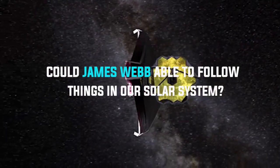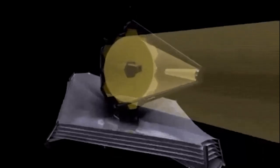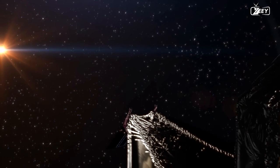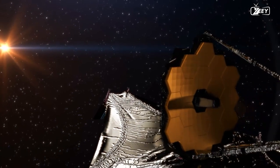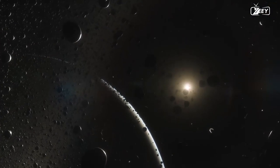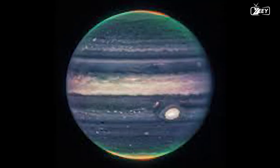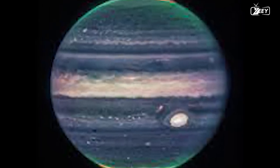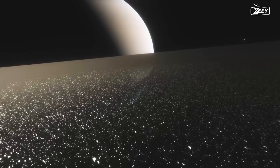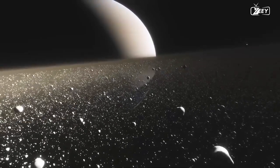Could James Webb be able to follow things in our solar system? Beautiful pictures of our solar system, including nebulae, galaxies, and even the deepest vista of the cosmos have been taken by the James Webb Space Telescope. The telescope is now focused on our own solar system, which is much closer to us. The new photographs reveal Jupiter, Saturn, and their moons in never-before-seen detail, giving researchers a wealth of knowledge about these well-known planets.